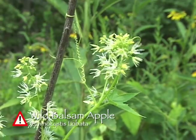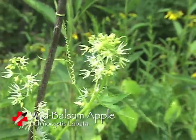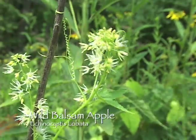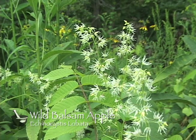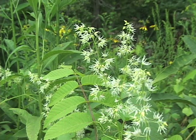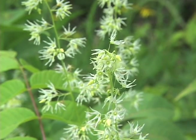Wild Balsam Apple, also known as Echinocistis lobata, is one of the Gourd family and is a climbing annual, meaning the plant will only live one year at a time. It grows in a habitat of moist grounds and thickets. The plant grows between 25 and 30 feet tall, and it has a greenish-white flower that is in bloom between June and October.